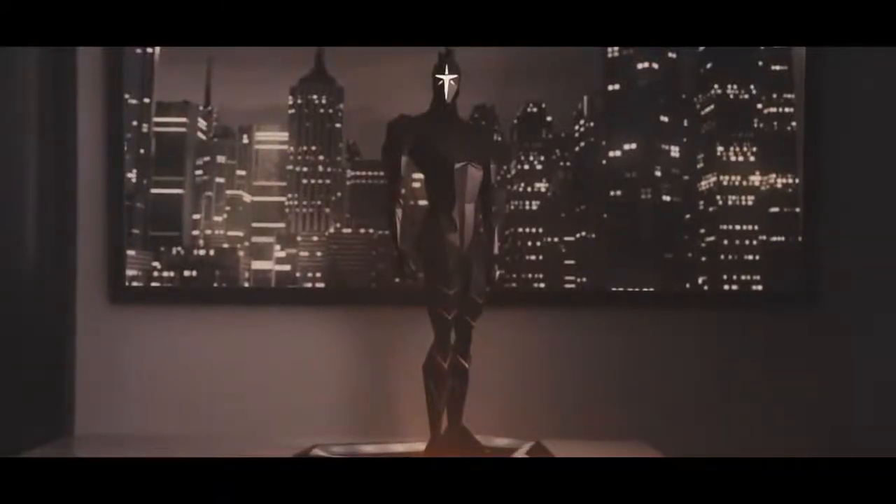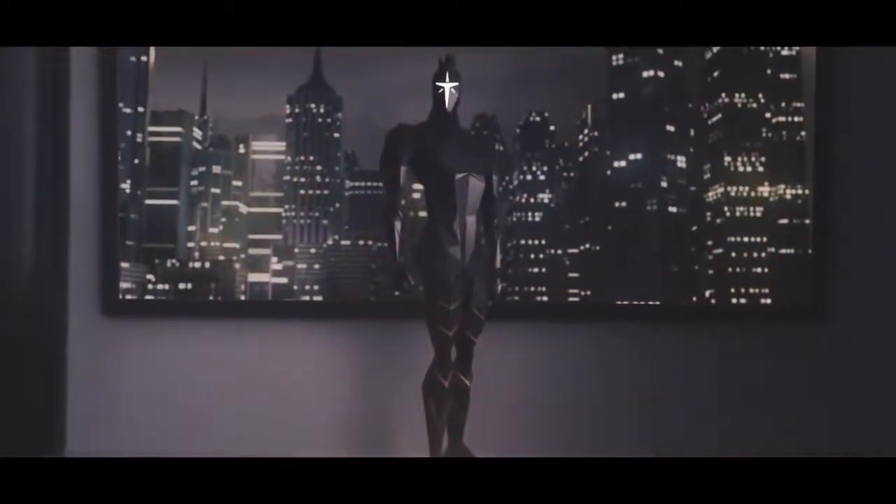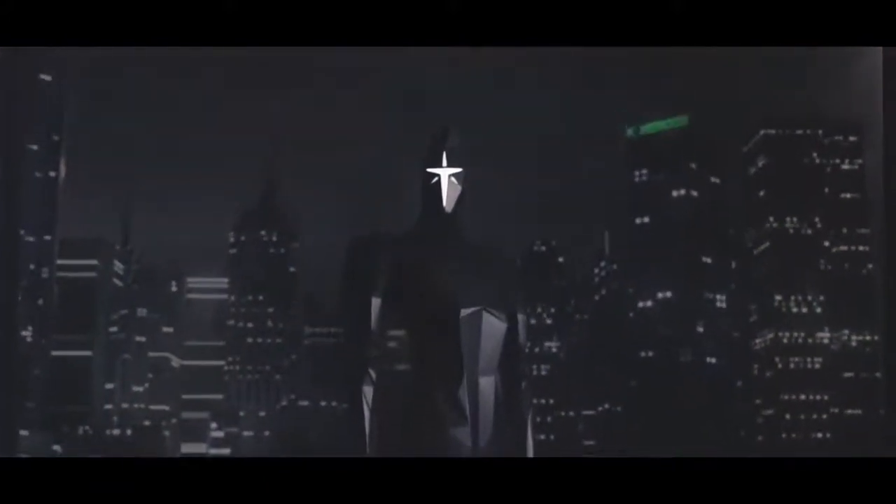Calium Sound Hero can mesmerize the entire room as its angular features reflect over 16 million colors emitted by the RGB LED lights in its dock. So, back our project today and take a trip into the future with Calium Sound Heroes.